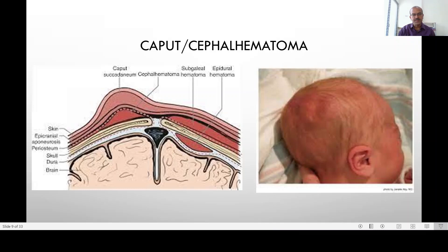The periosteum is the covering of the bone, and if there is a bleed under the bone covering and over the surface of the bone, it is limited by the periosteum to that bone surface — this is called a cephalohematoma. A cephalohematoma can happen even after non-traumatic deliveries, possibly as an effect of negative pressure during the descent of the head, and can also occur in traumatic deliveries and with vacuum extraction.